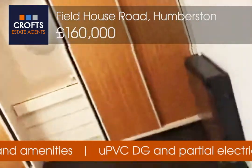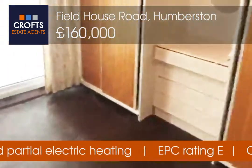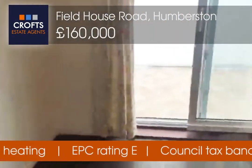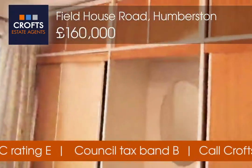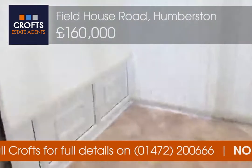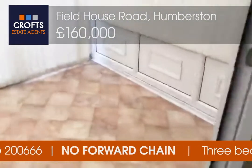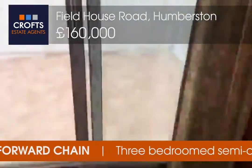We then have a bedroom which leads out into a conservatory. Plenty of fitted wardrobe space in here. Nice sliding door.